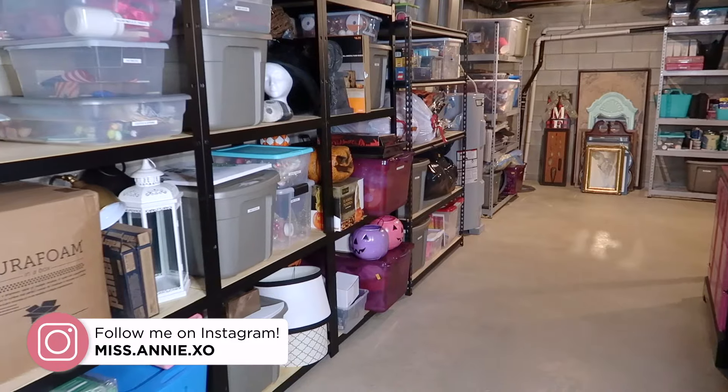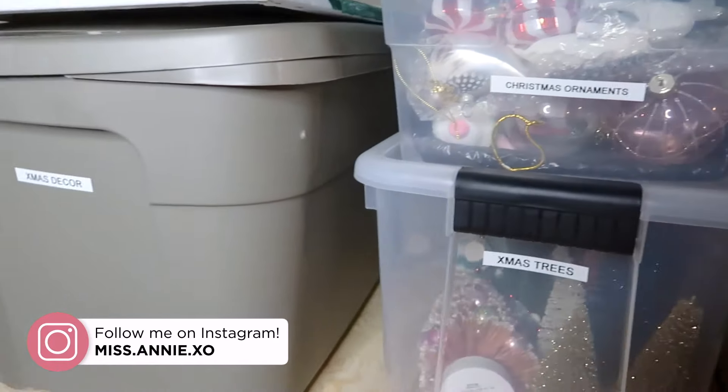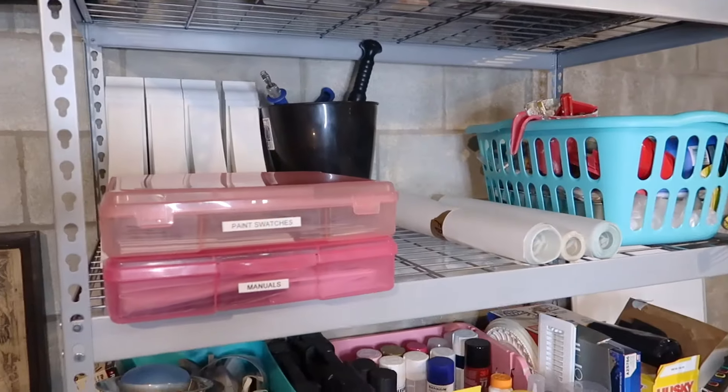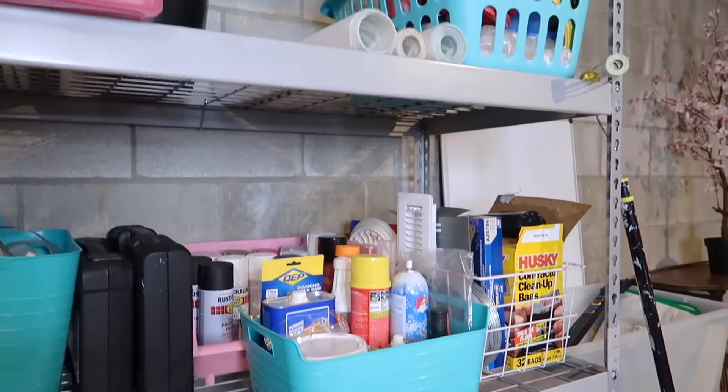And that is going to do it for my organized basement tour. I hope you guys got some good ideas, inspiration, or motivation from watching this. If you did, please make sure you give it a thumbs up, make sure you're subscribed if you're not already, and I'll see you guys in my next video.